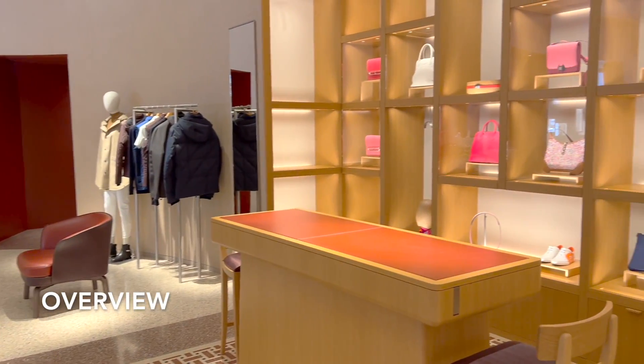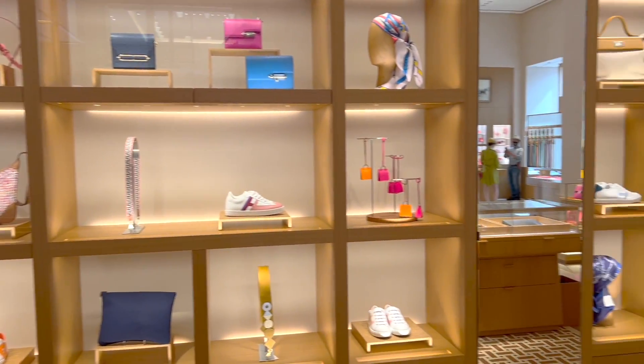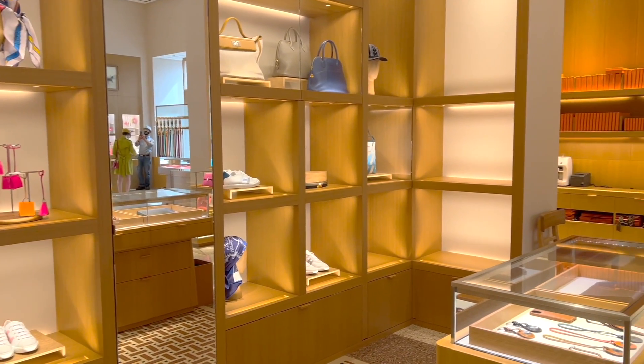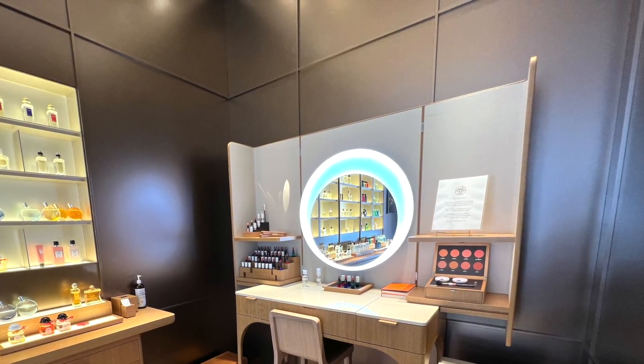I haven't been to Hermès for a while and it still looks so clean and chic. The stock and inventory is still low for many items, even compared to how it was a few months ago.